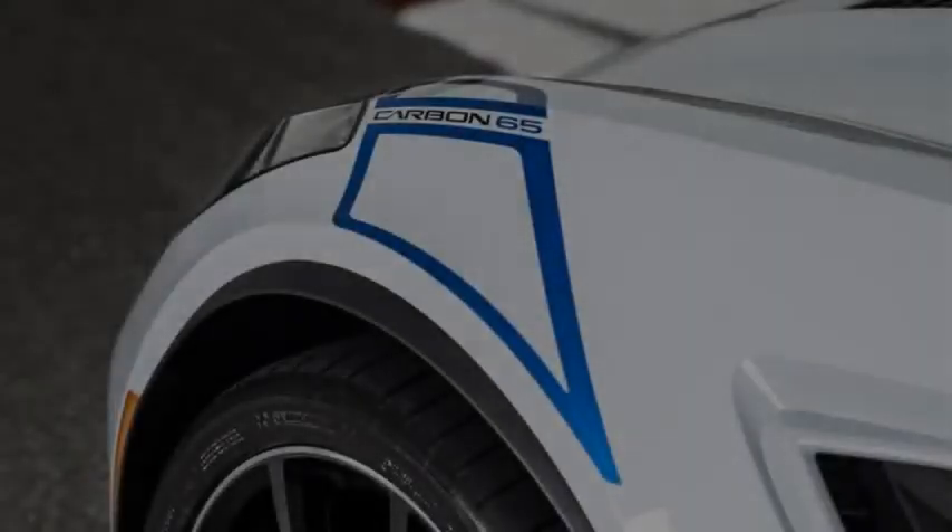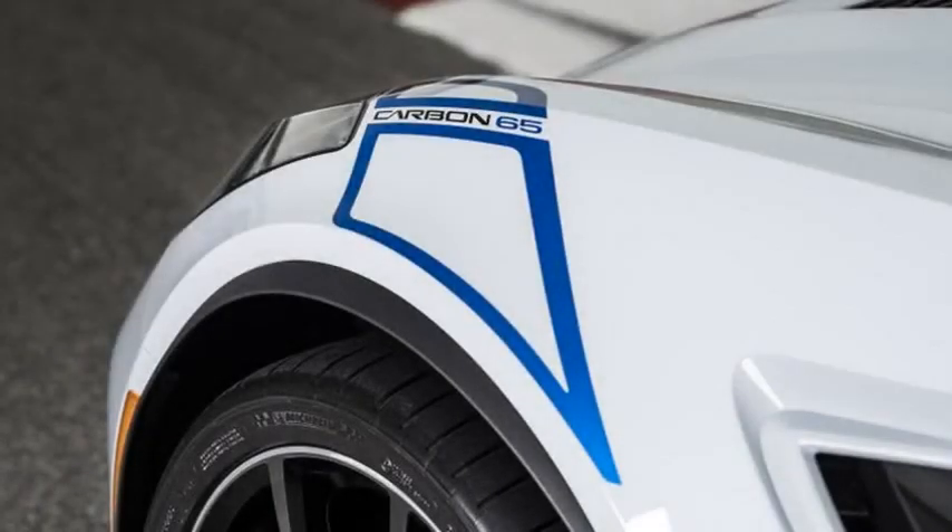You can have the Carbon 65 Edition on either Grand Sport or Z06 cars, coupe or convertible. Chevrolet says it's available from summer 2017 onwards, at a cost of $15,000 on top of the non-limited edition Vette.